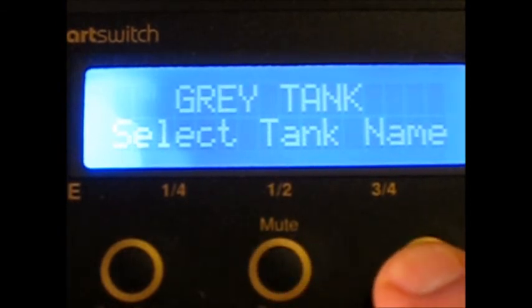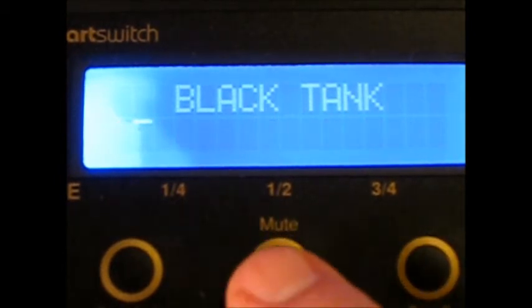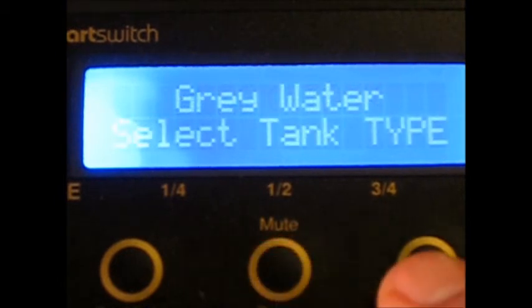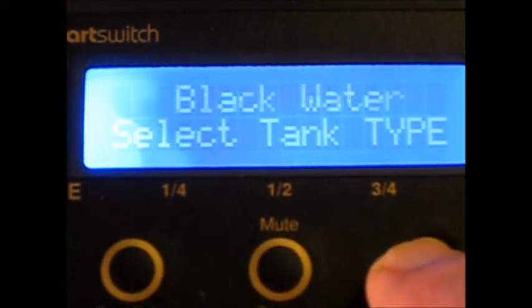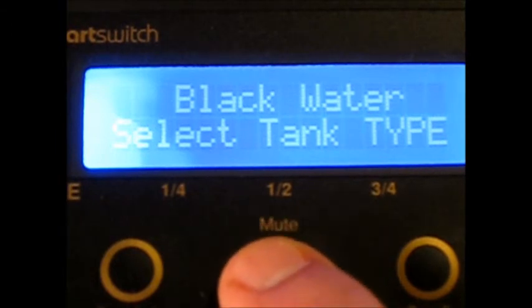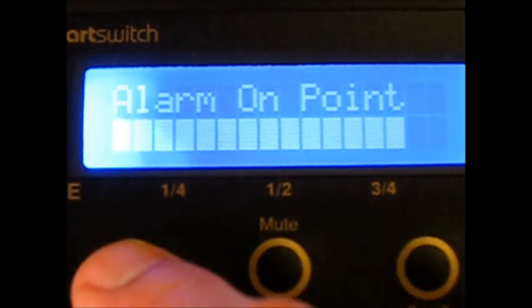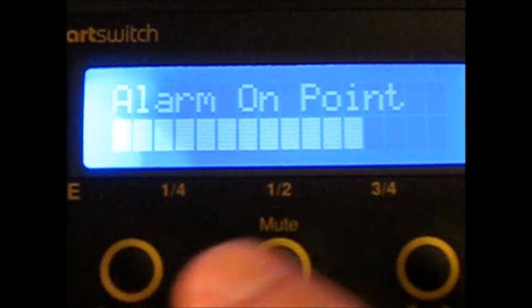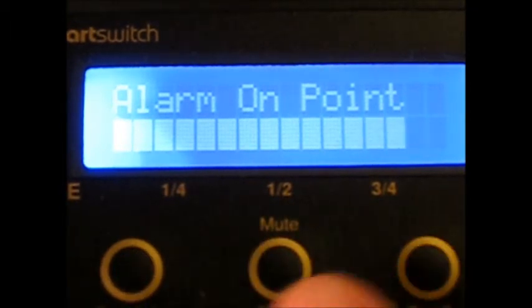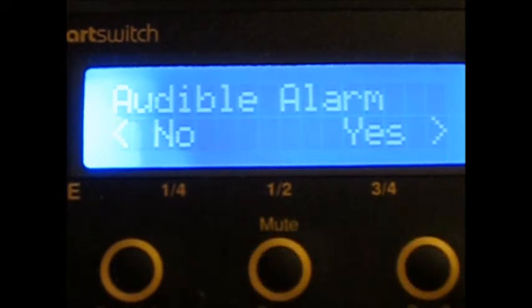Now you select the tank name — in this case, scrolling through to find the proper name: black tank. You can change the name of the tank if you choose, then identify the type of tank it is — in this case, a black water tank — which indicates that this system will shut off the pumping operation upon emptying the tank. Then the alarm point is adjusted either up or down and selected.